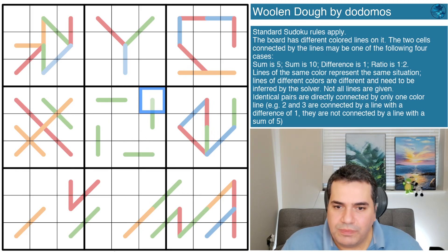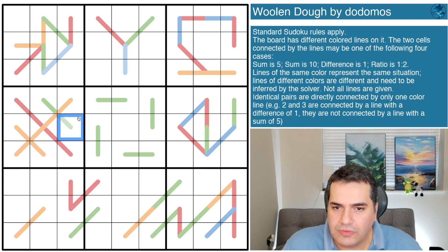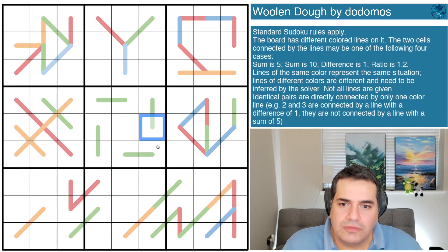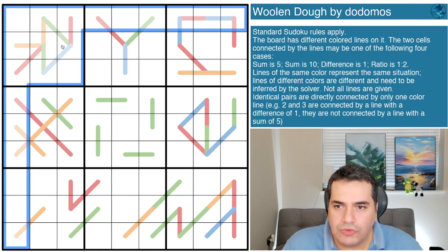I can just about see why it's being called 'Woolen Dough' - you can almost see what feels like weaving patterns with these lines. The standard Sudoku rules apply: place digits one through nine in every row, column, and box. The board has different colored lines; two cells connected by a line may be one of four cases: sum is five (like a V), sum is ten (like an X), difference is one (white Kropki dot), or ratio is one to two (black Kropki dot).